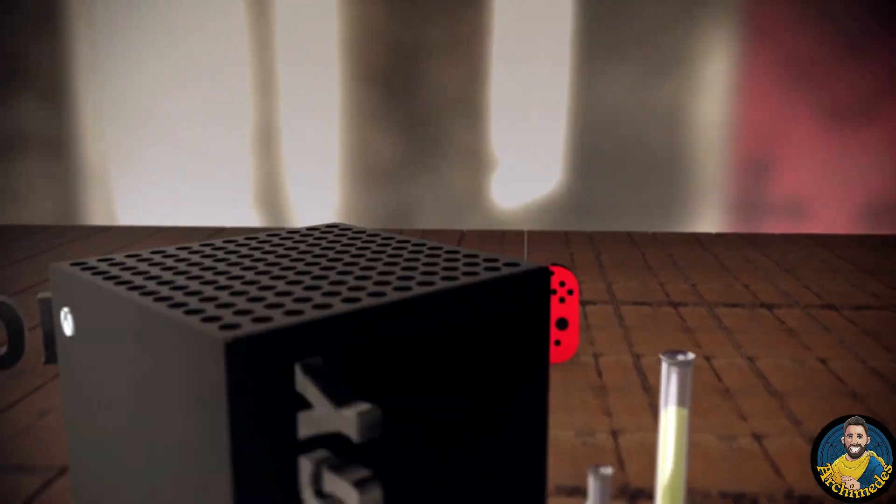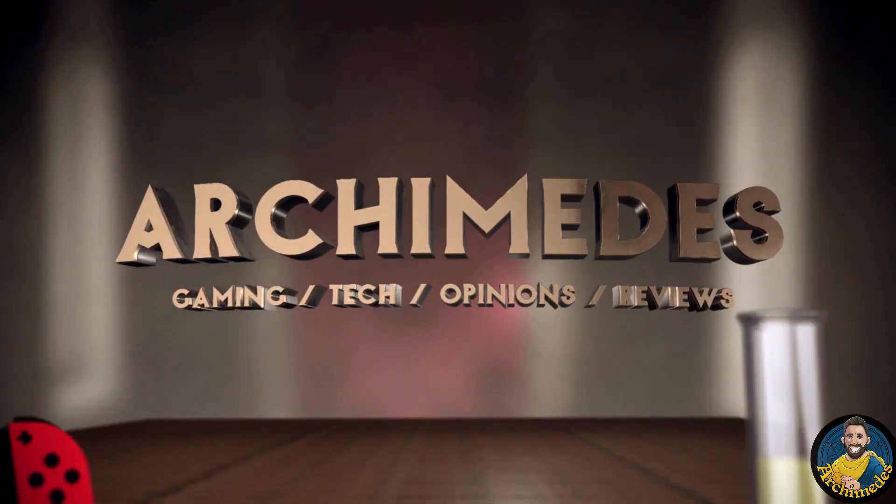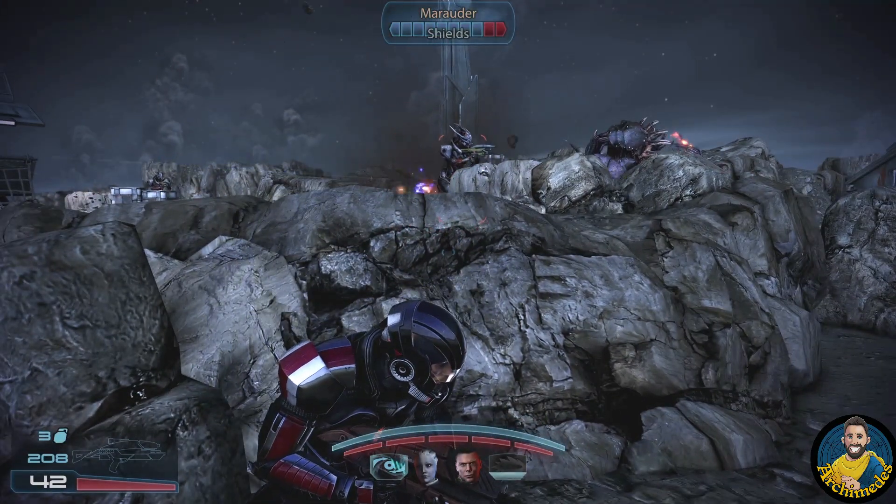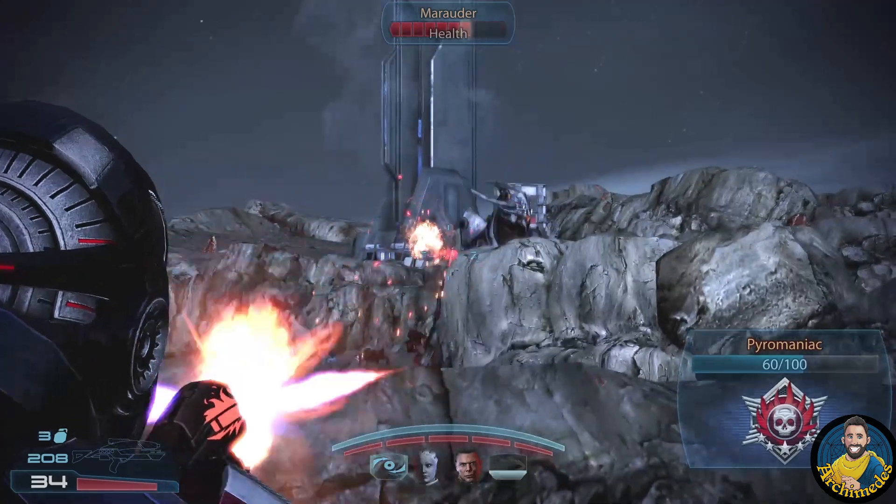Hello gamers from around the world, this is Archimedes, the video game enthusiast from Germany, with a more or less follow-up video to my vid from earlier this week. Sometimes the video game industry is just so fast-paced that it's hard to keep up as a content creator.